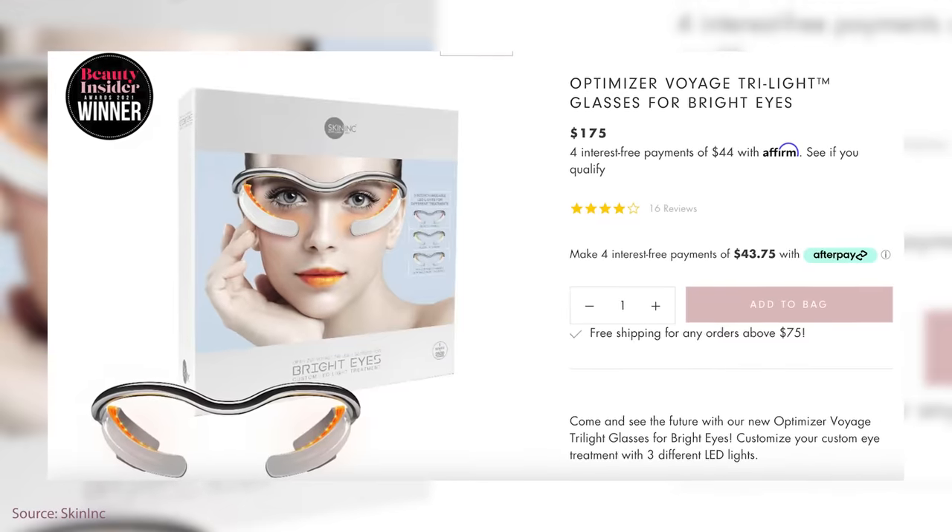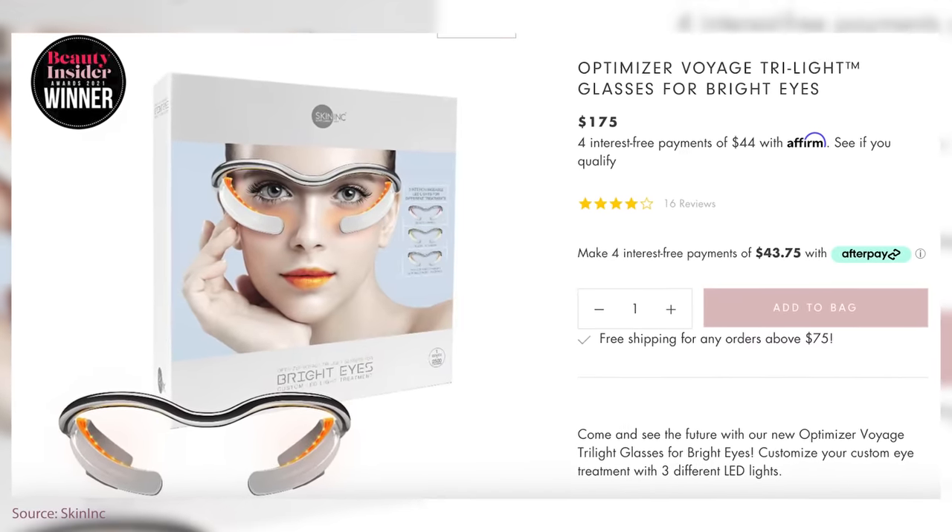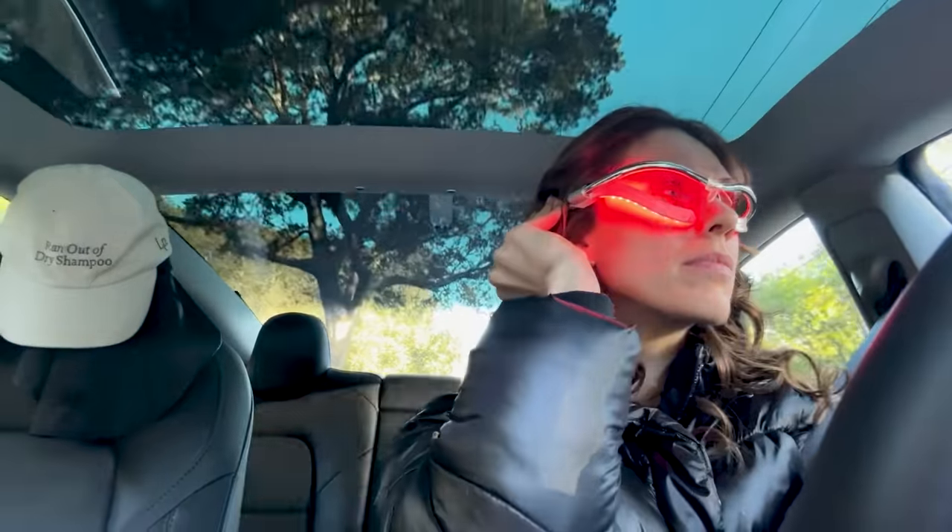There are also things like this Skin Inc. eye device, which I love — it's specifically for the under-eye area, looks really cool, and freaks people out on planes or in grocery stores. But honestly, it's not doing a ton for the rest of my face. For the cost, it's better to get things that treat the whole face instead of these very particular spots.